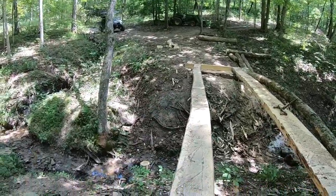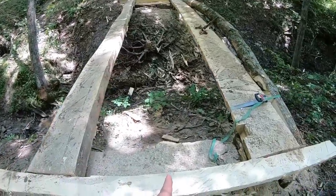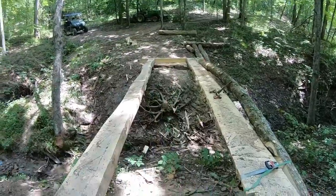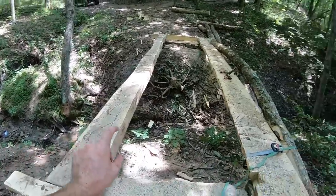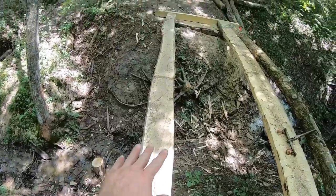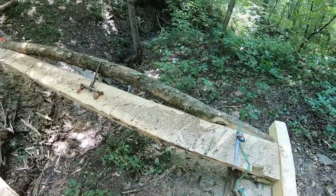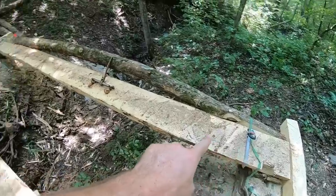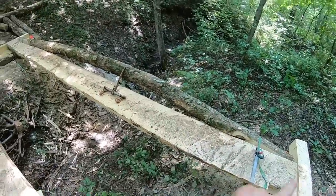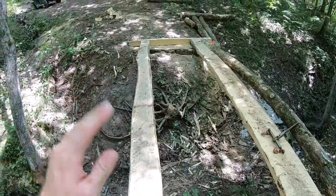That other tree we found will go on this side obviously, and then we're gonna add a third stringer or runner right down the middle. Then two-inch rough-sawn boards for the planks across it. We have that peel-and-stick waterproofing left over from the YouTubiot project — I think I'm gonna cut it in strips, and before we put the planking down, I'm just gonna lay that down on there on both of those runners and put the planking down on top of it.